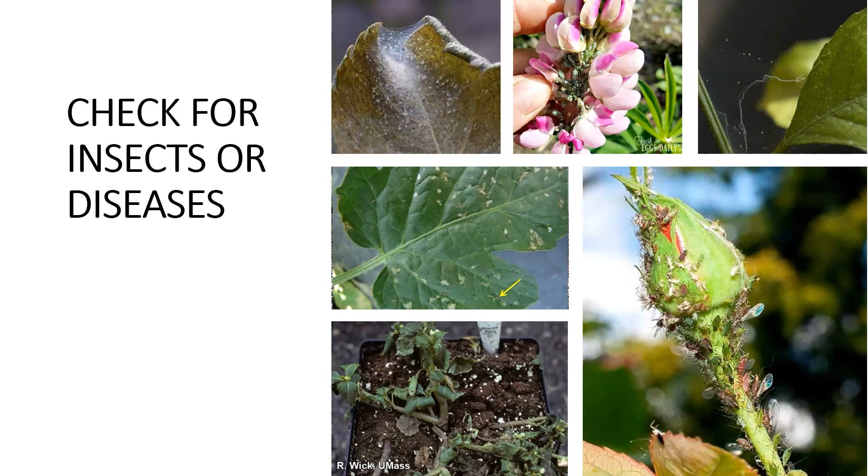Spider mites are a pest for a lot of different plants — trees and shrubs. That's a good way to check: just take a piece of paper with you to the nursery. Another insect to watch for is thrips. Thrips will cause little white spots on the leaves.